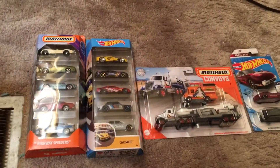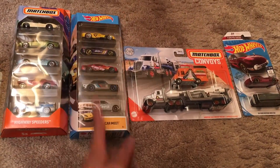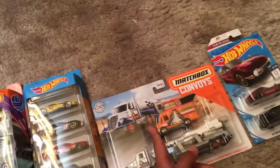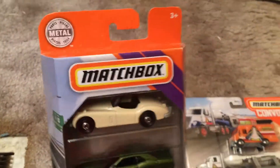Hello everybody, it is Bubba Diecast here and today I got one Matchbox 5-pack, one Hot Wheels 5-pack, one of the Matchbox Convoys, and two Hot Wheels cars. So let's look at the Highway Speeders 5-pack from Matchbox.